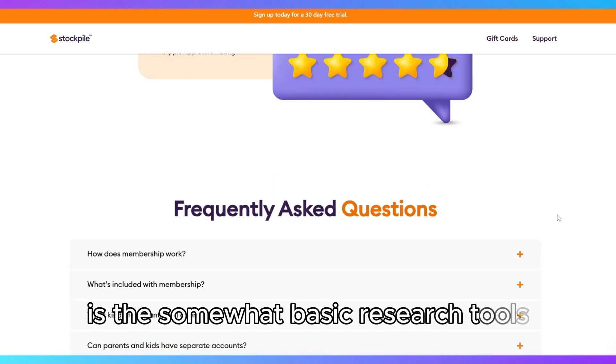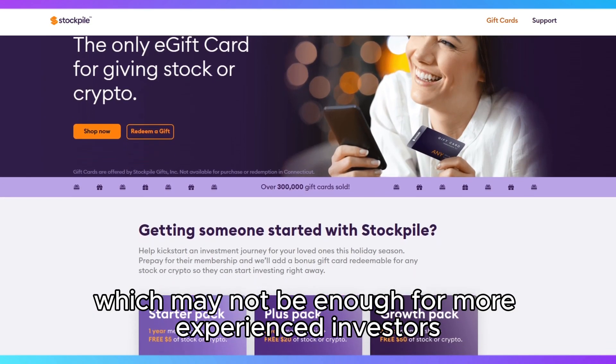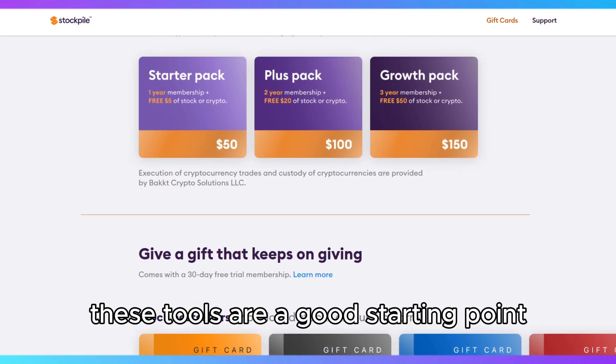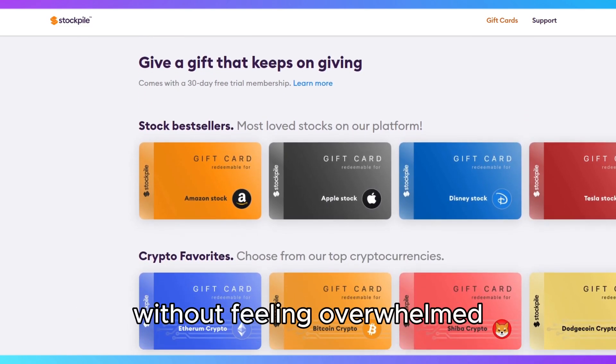Another potential drawback is the somewhat basic research tools, which may not be enough for more experienced investors looking for in-depth analysis. However, for beginners, these tools are a good starting point to learn the basics of the stock market without feeling overwhelmed.